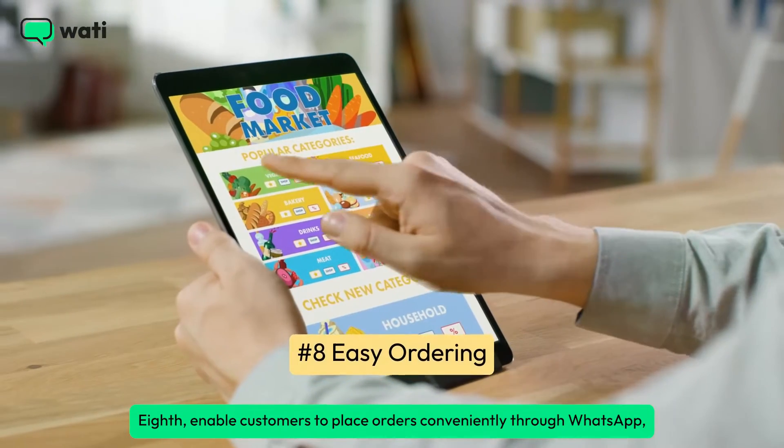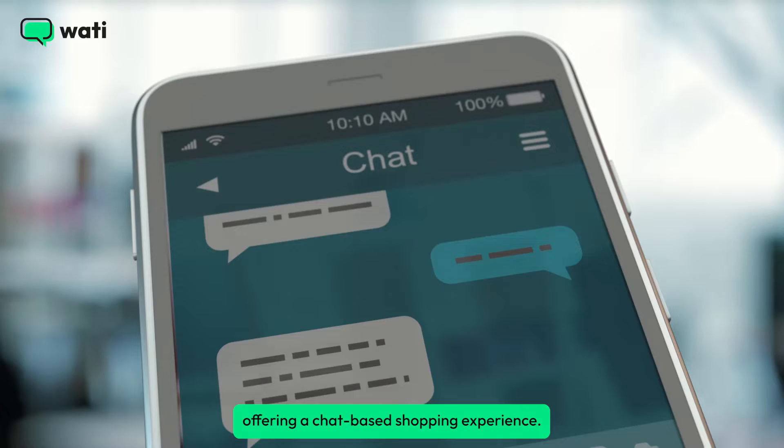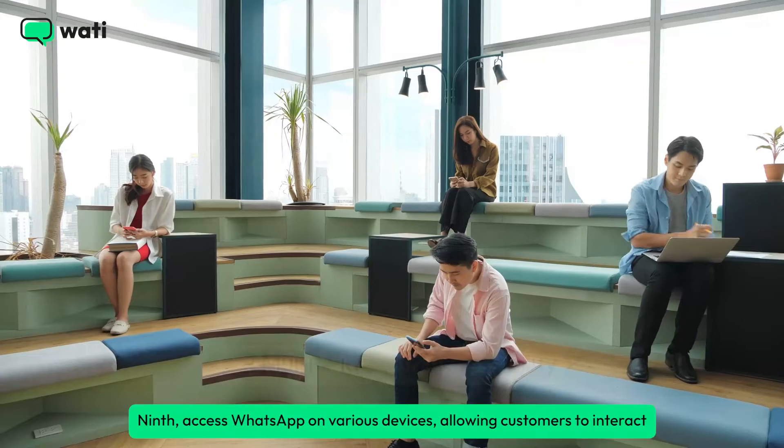Eighth, enable customers to place orders conveniently through WhatsApp, offering a chat-based shopping experience.